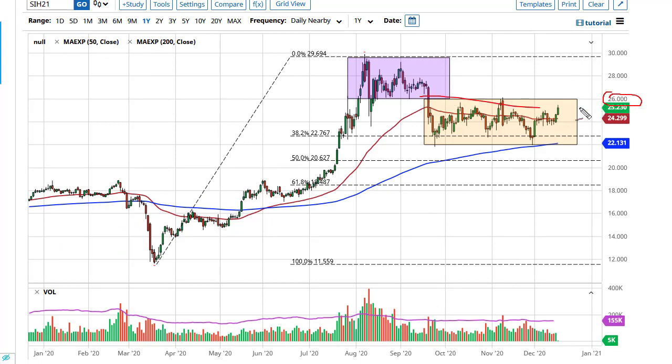Silver looks even more bullish, with 26 above being targeted. This is probably based upon stimulus. If we can break above there, then 28 could be a target, and after that you'd be looking at 30.